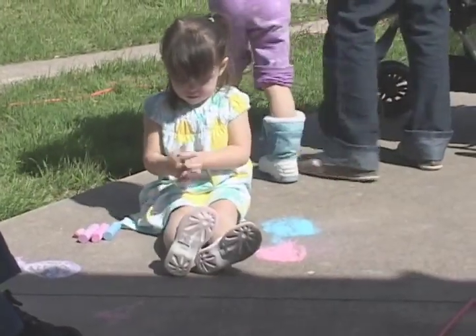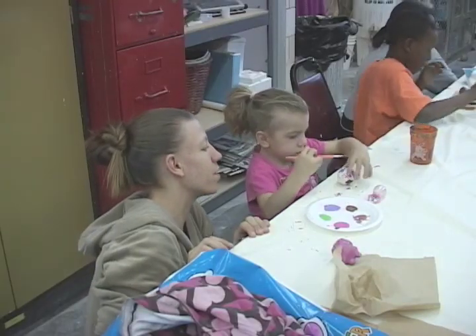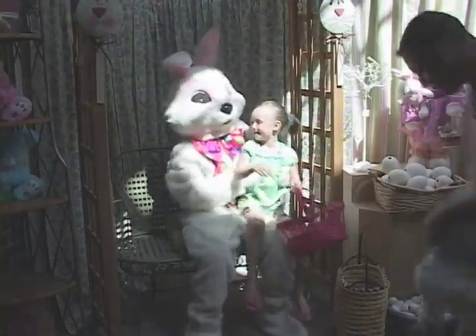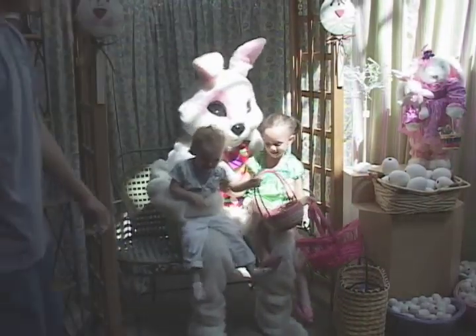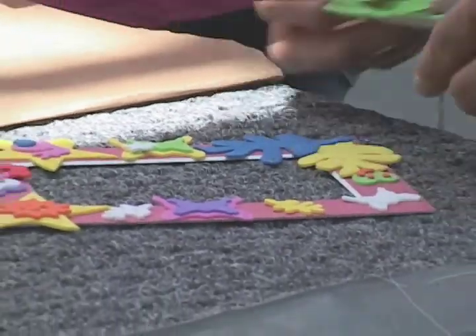There was drawing on the sidewalk, painting on the faces, while inside parents and kids got to show off their artistic abilities. After convincing kids to sit for a portrait with the Easter Bunny, the grown-ups got busy in the frame shop, making a display for that special photo.